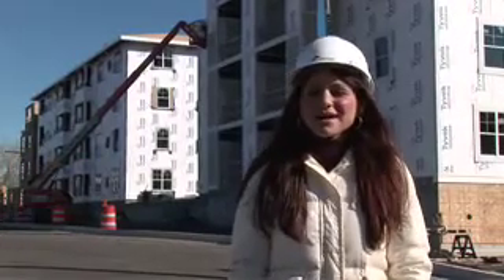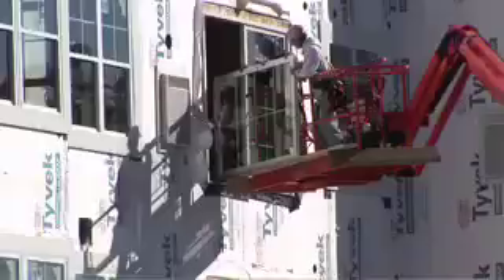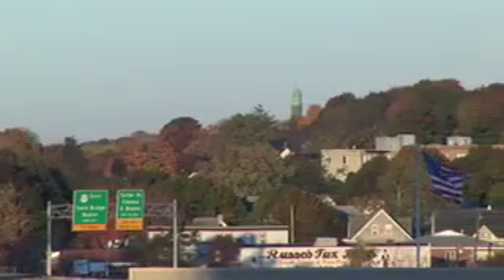My name is Josie Marino. I will be the property manager here for Parkside Commons. This will be a 238 apartment community featuring studios, one bedrooms, two bedrooms, and three bedrooms. Very close proximity to Boston, Logan Airport and shopping.